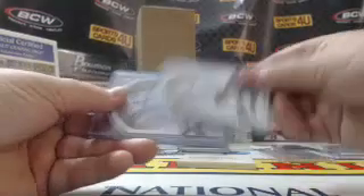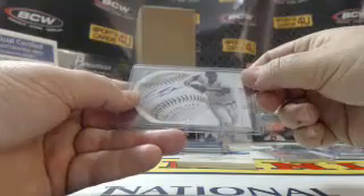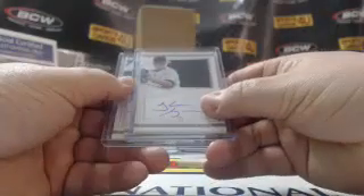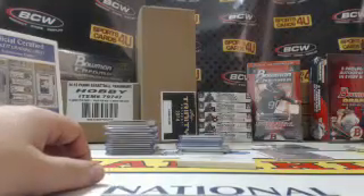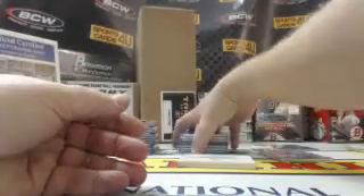Die-cut baseball autographs to 99: Braves Alex Wood, George Springer Astros, and Miguel Sano Twins. Silhouette rookie jersey autographs to 99: Shane Green, Yankees. Three-color patch to 99, White Sox: Matt Davidson. Autographed to 25, Twins: Miguel Sano.